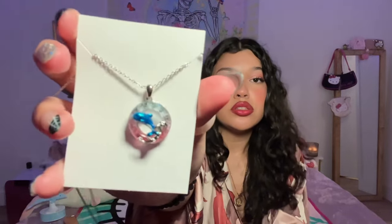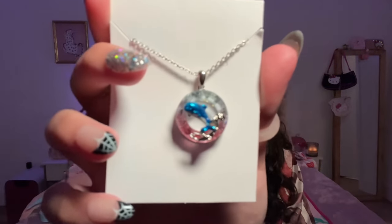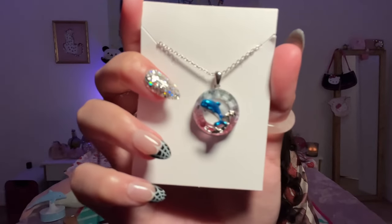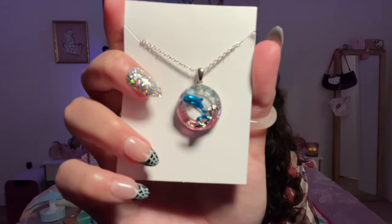I got this beautiful dolphin necklace — it is a dolphin. It's so pretty. I also got a crystal ball.